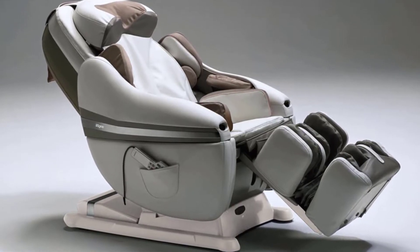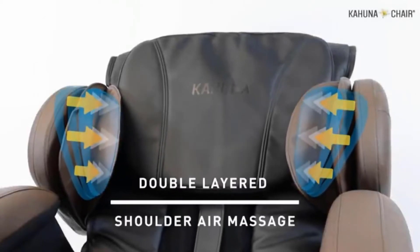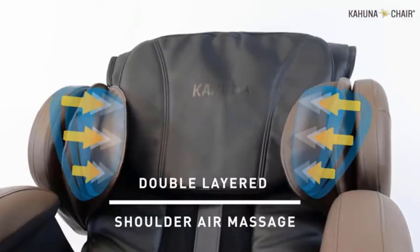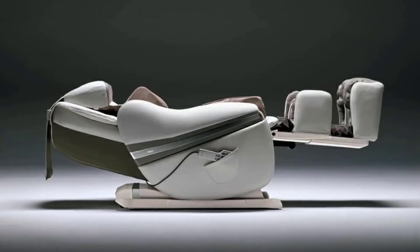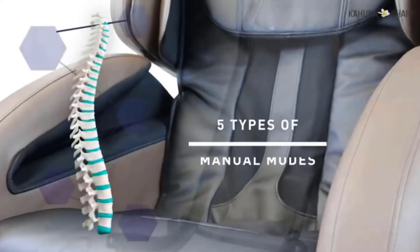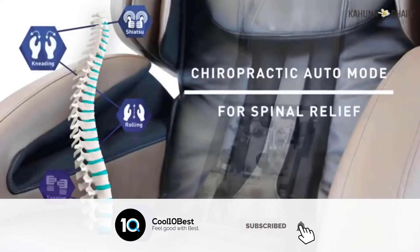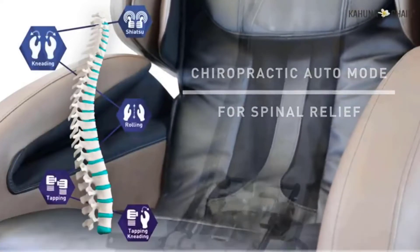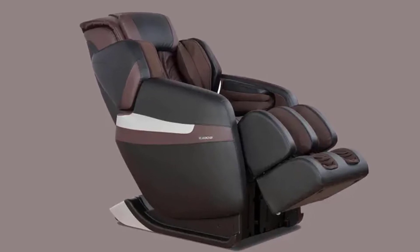This is by far my favorite feature, as you can probably tell. The rollers track the natural curve of your spine and they track all the way down to your bottom. This feature really hits every spot along your spine. The Kahuna LM6800 takes your measurements before starting the massage sequence and sets the rollers and leg length to match your specific size. That means the SL track is really going to track the curve and shape of your spine.